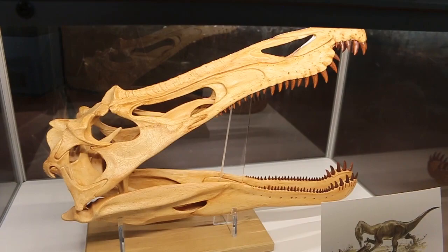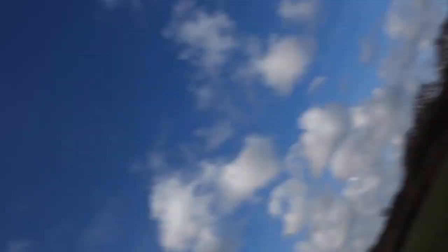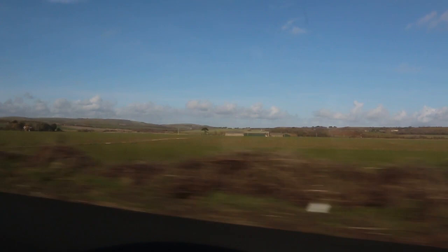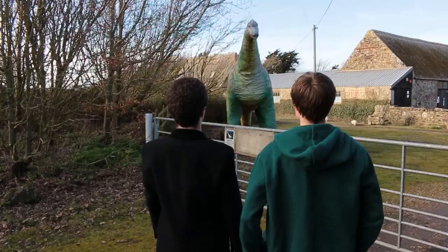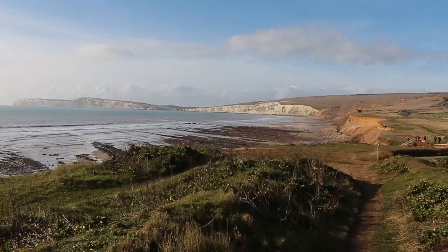After we'd finished looking around the museum, we headed out again to further explore the paleontological sites of the island. We intended to visit another museum — the Dinosaur Expedition Centre on Dinosaur Farm — but when we got there, we ran into a slight problem: it was shut. So cutting our losses, we journeyed on to another beach where we hoped to find some traces of ancient life.